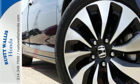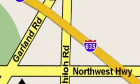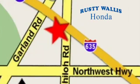Find out more today at Rusty Wallace Honda. Our primary goal is to satisfy our customers. Stop in today — we're easy to find, just off I-635 at Shiloh Road.